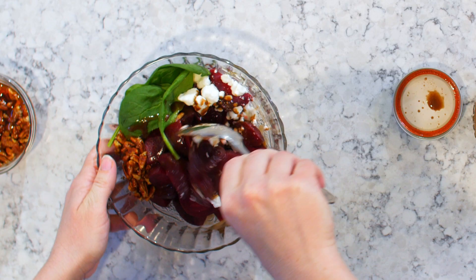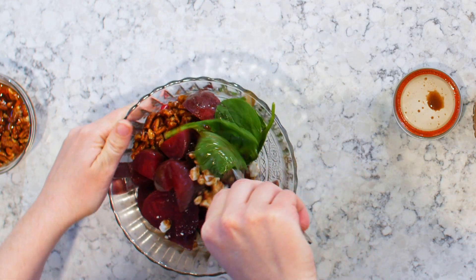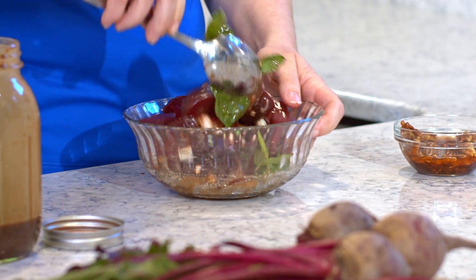Give it a nice toss. If you're making this ahead of time, it'll last in your fridge for probably three to five days. I would recommend you keep the spinach out until you're ready to serve, as it tends to wilt once it gets a little dressing on it.